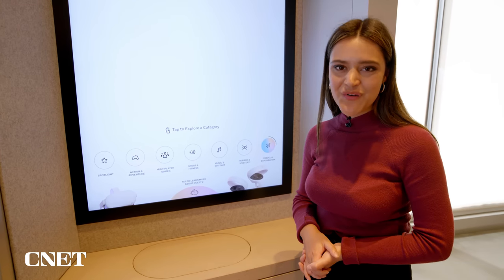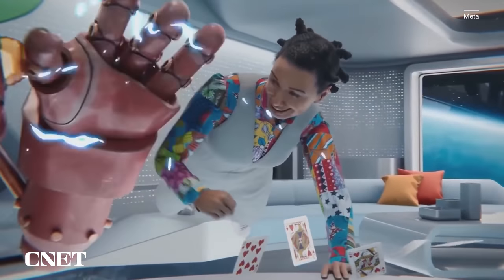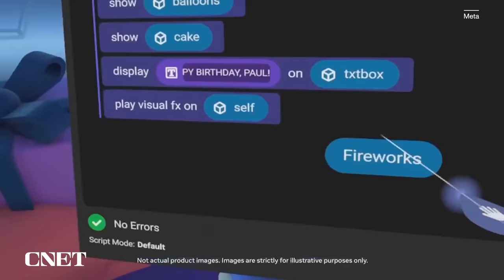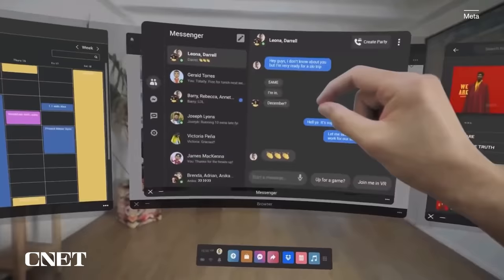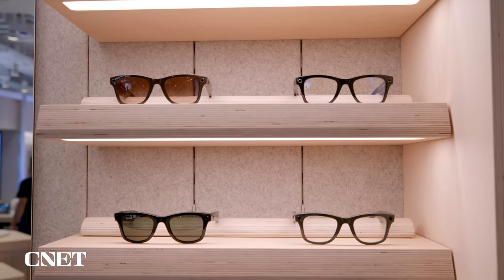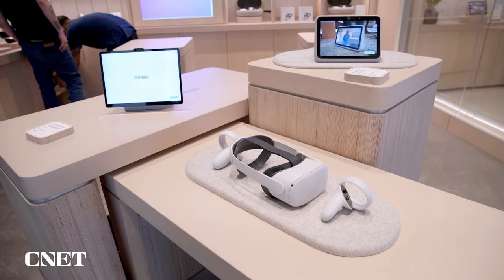What does it mean to explore these products in person rather than just looking online? A lot of people see Facebook as a social network, but in recent years the company has been betting big on the metaverse. The concept is still fuzzy to many people because they haven't experienced a virtual world themselves. At the Meta Store, you can put on a VR headset, try on smart glasses, and video chat — and see for yourself if you believe this is the next wave of the internet. This opening comes at an interesting time, not long after Facebook renamed to Meta, and speaks to their focus on the metaverse, perhaps shifting attention away from the privacy scandals of last fall.